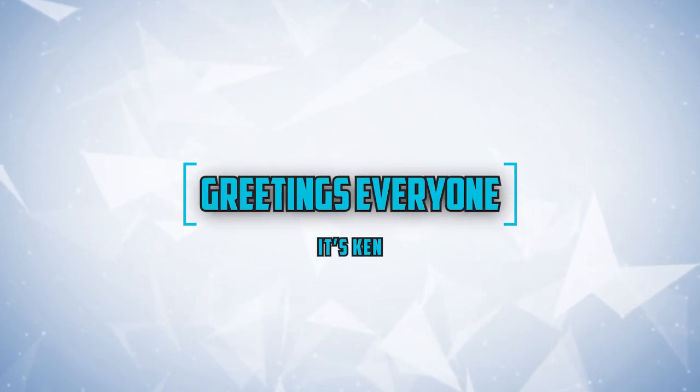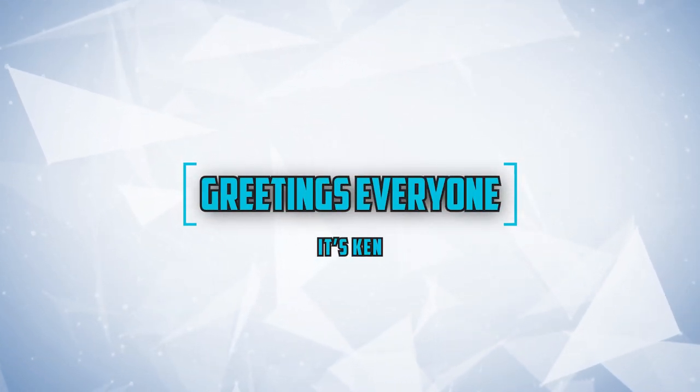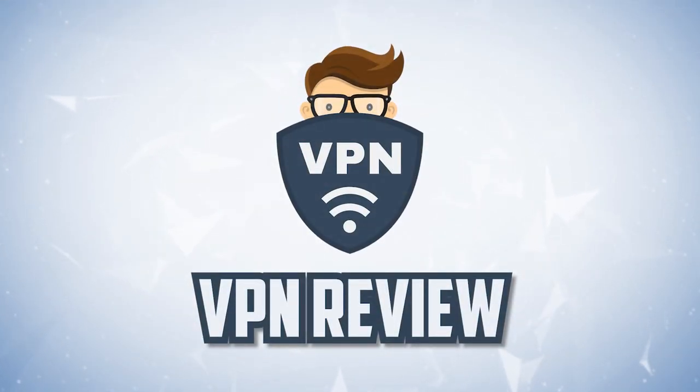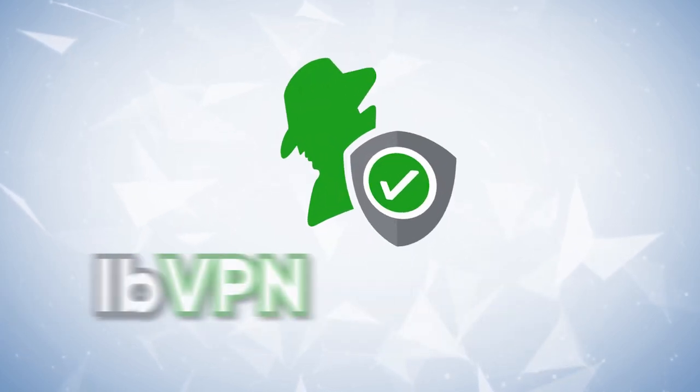Greetings everybody. It's your old pal Ken again, here with, you know it, another VPN review. Stepping into the hot, harsh beams of the VPN spotlight today is ibVPN.